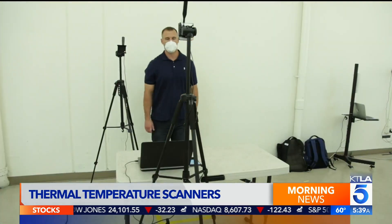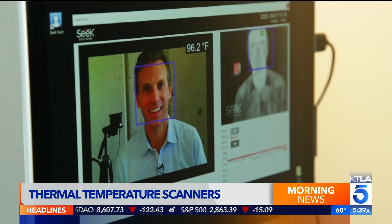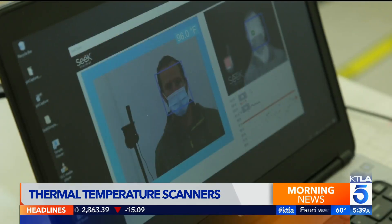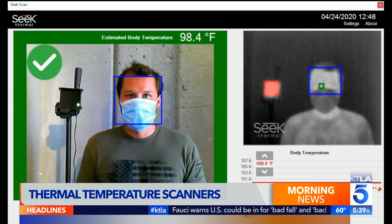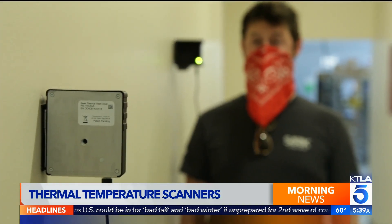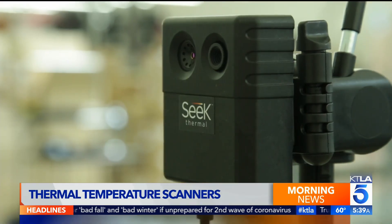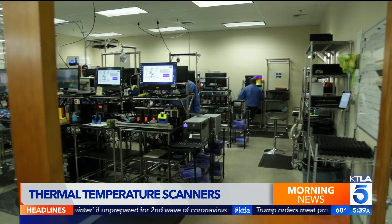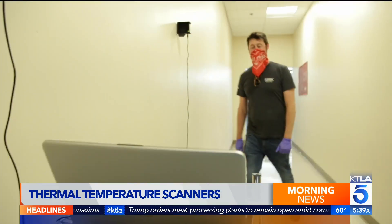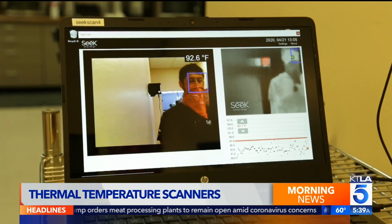The warmer you are, the more light you give off. If it's higher than the threshold, the system sounds an alarm for further screening. You certainly don't want somebody coming to work that's sick. The final version will convert a skin temperature reading into an estimated body temperature reading. An operator is optional, but the entire process takes social distancing into consideration. With millions of businesses poised to implement temperature-taking technology for employees and perhaps even customers, Bill has a new concern.